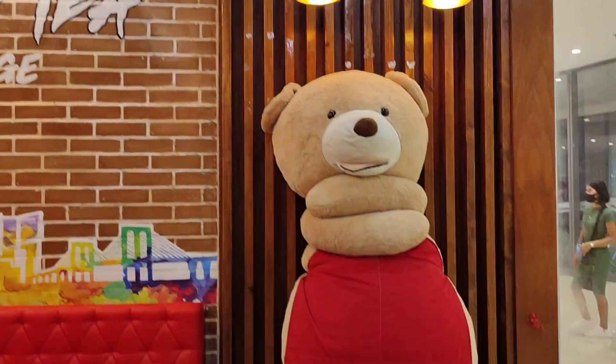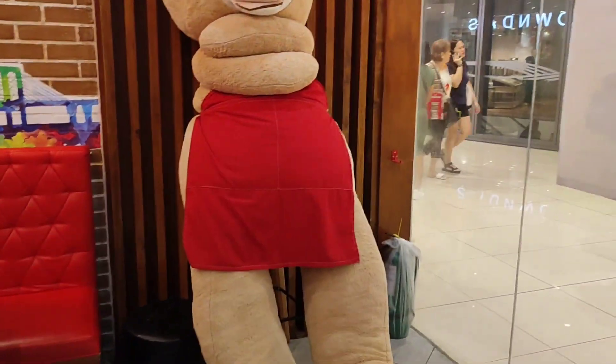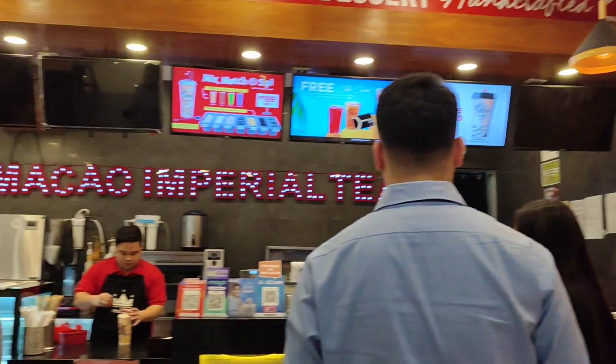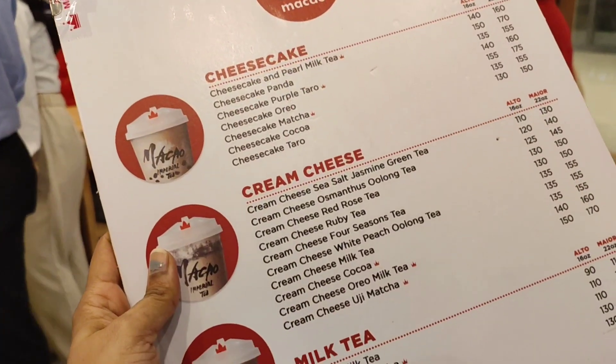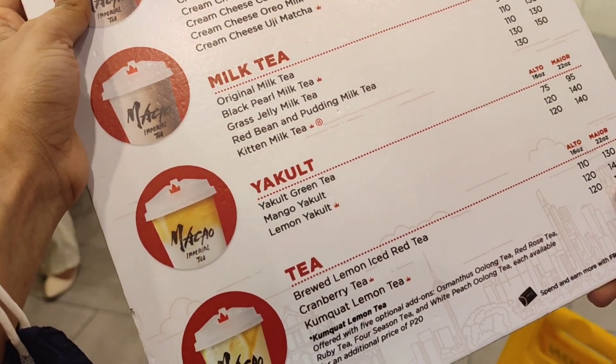We have entered into the Macau Imperial Tea because I think this is the best coffee shop. We would like to have matcha tea or something like a bubble tea. I just found this teddy bear — it's typical of Chinese coffee shops. The menu has basically two to four categories: milk tea, cheesecakes, and coffee, including espresso.